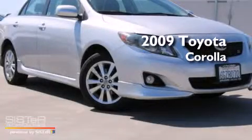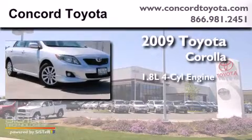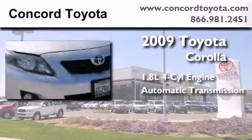This is a certified pre-owned 2009 Toyota Corolla. It features a 1.8 liter four-cylinder engine and an automatic transmission.